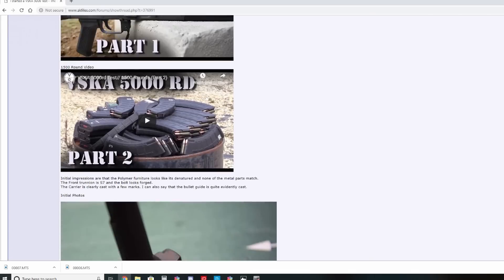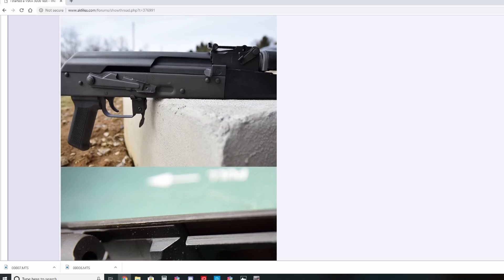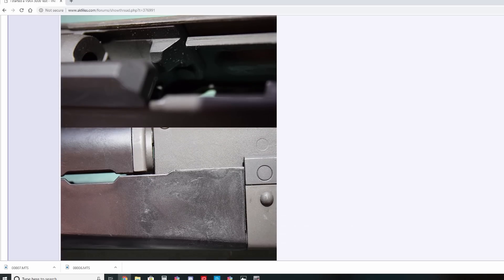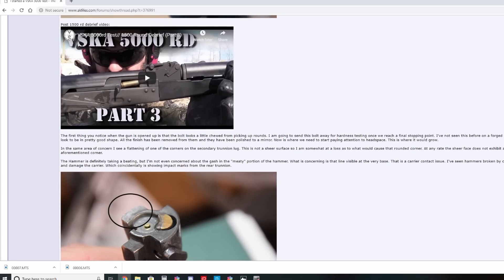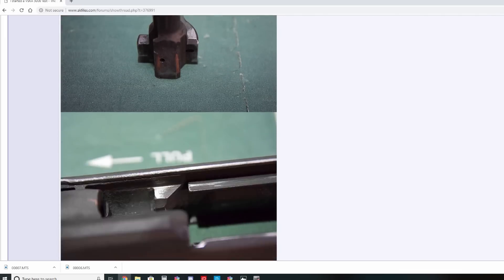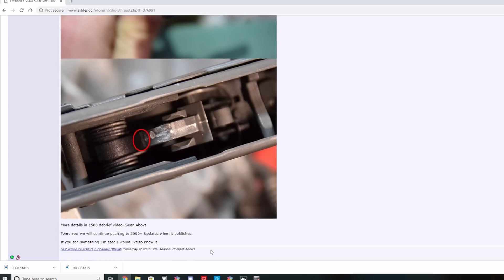In my line of work sometimes you get rained on, and while we did receive a fairly substantial douching this morning on the range, it's nowhere close to the downpour we received over at the AK Files. I posted a thread over at the AK Files detailing the progression through this test. I've also posted on my website — I thought it was a good place to publish a write-up along with some pertinent photographs, video links, and things like that. While they have been beating me up pretty bad over there, they're at least in touch with modern means of communication.